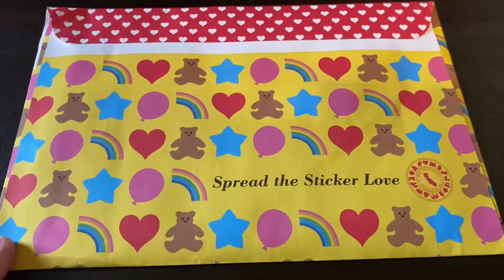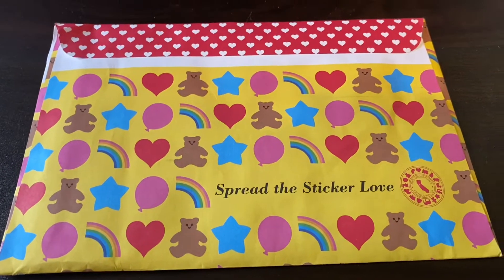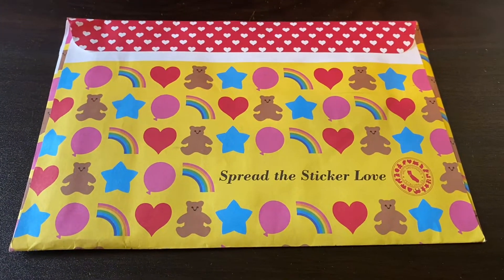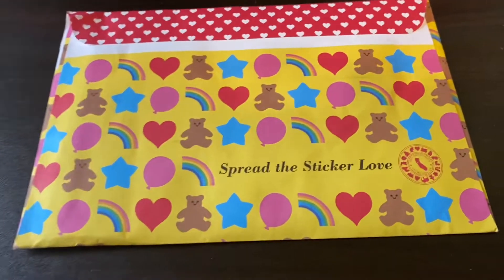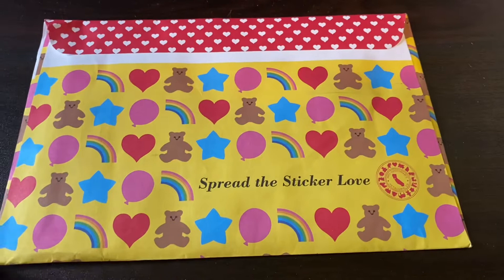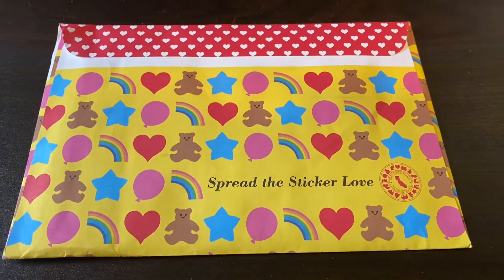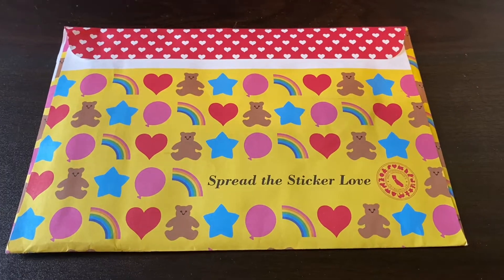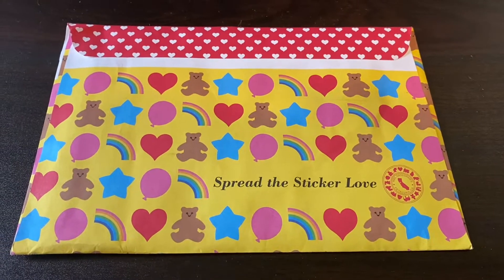And then this is the Mrs. Grossman's sticker pack for October. I know a lot of you are familiar with Mrs. Grossman's. If you're a child of the 80s or 90s, you can get a monthly sticker subscription from them or you can order stickers individually. They also have sets and sticker books, all kinds of fun stuff. I'll link Mrs. Grossman's below but for now I'm going to open this up and show you what I got.